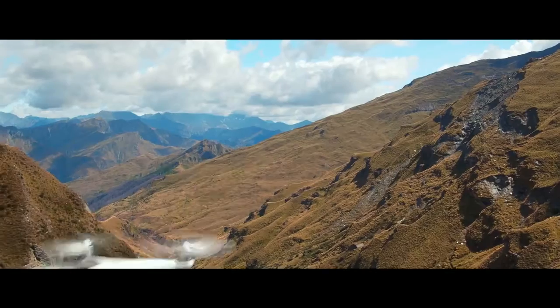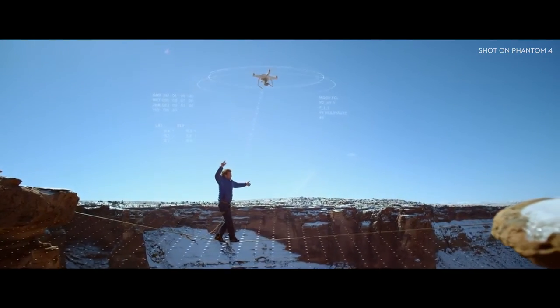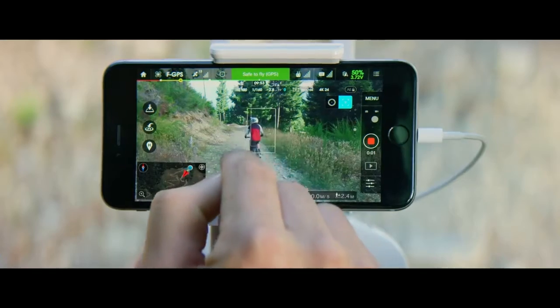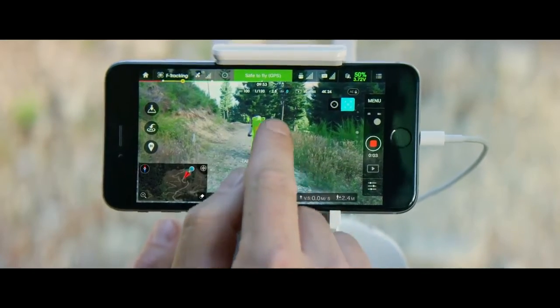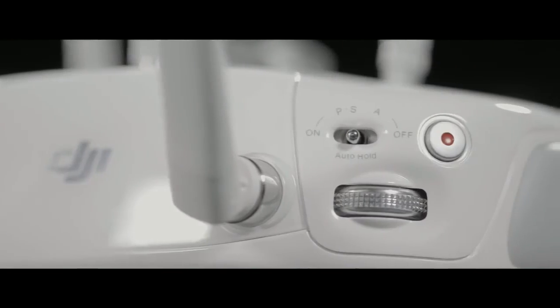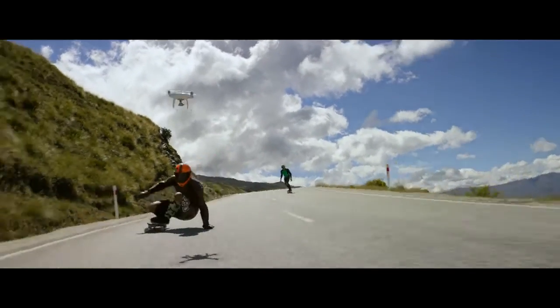The Phantom 4 is an easy-to-use flying camera powered by the world's most advanced artificial intelligence technology. Now all you have to do is direct it where to go. We've added a new sport mode for more experienced pilots to get eye-popping shots, or maybe just to bring out your inner speed demon.